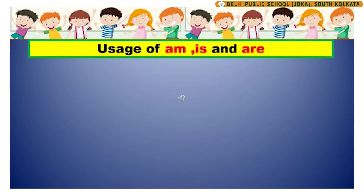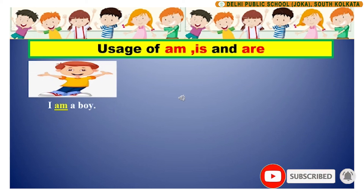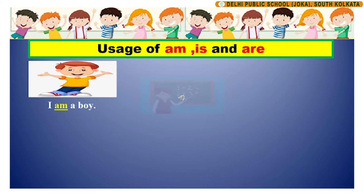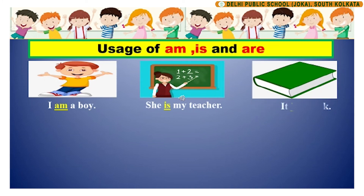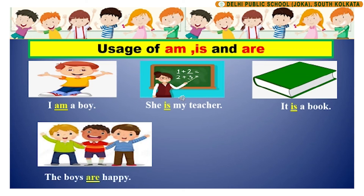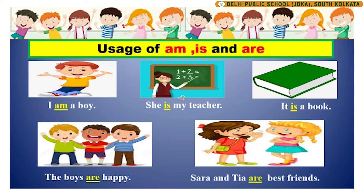Let us look at a few sentences with am, is and are. I am a boy. In this sentence, am is the being verb. She is my teacher. In this sentence, is is the being verb. It is a book. In this sentence, again, is is the being verb. The boys are happy. In this sentence, are is the being verb. Sarah and Tia are best friends. Here again, are is the being verb that is being used.